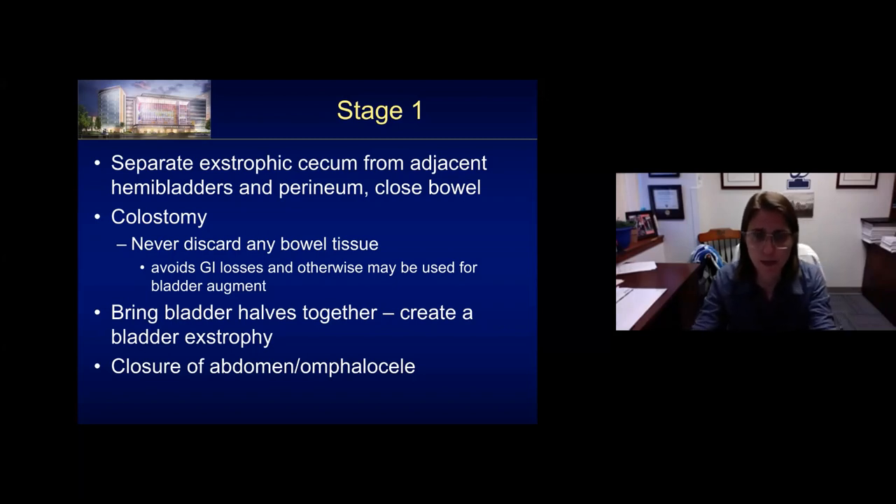During this first stage, we bring the bladder halves together, filling in that gap as we close the fascia, closing the rest of the abdomen with a thalicyl if possible. When you bring those bladder plates together, the principle, as Dr. Doug Canning learned from Bob Jeffs, is: if you look at something and don't know how to fix it, turn it into something you know how to fix. So you make a cloacal exstrophy into a bladder exstrophy — and you should be able to fix that. Not so easy, but the idea is sound.